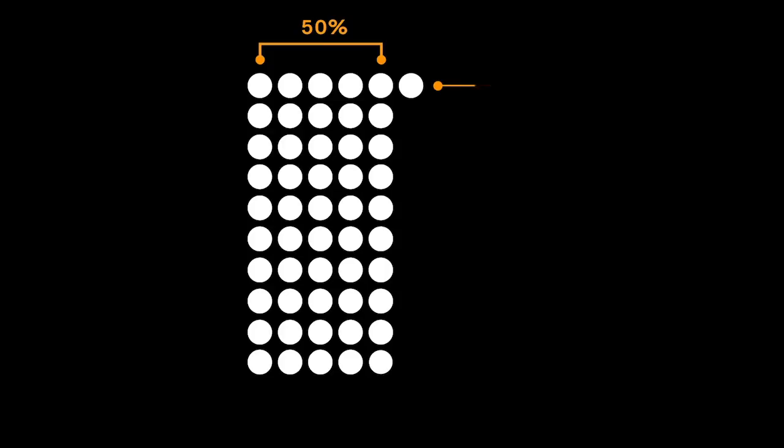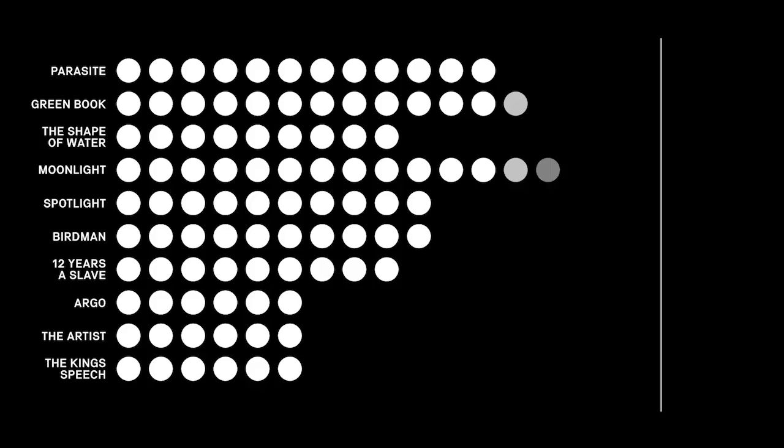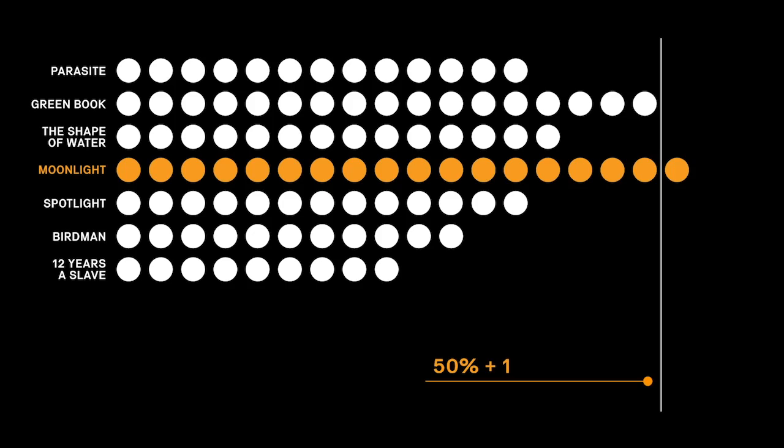So, when all Academy members' number one picks are tallied, if no film receives the required 50% plus one, the second choice — and if necessary, third, fourth, and so on — are counted and added to the nominee's tally until one obtains the 50% plus one.